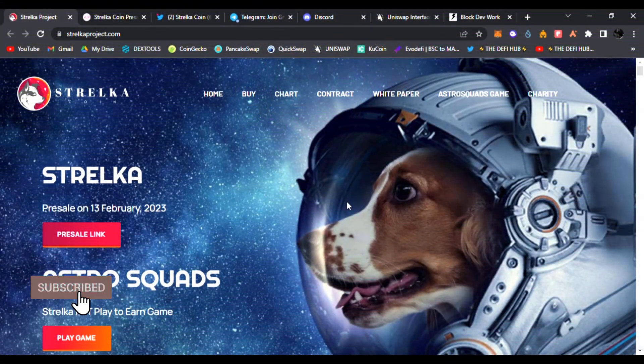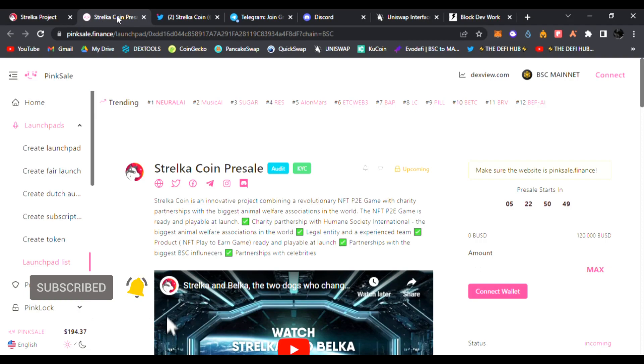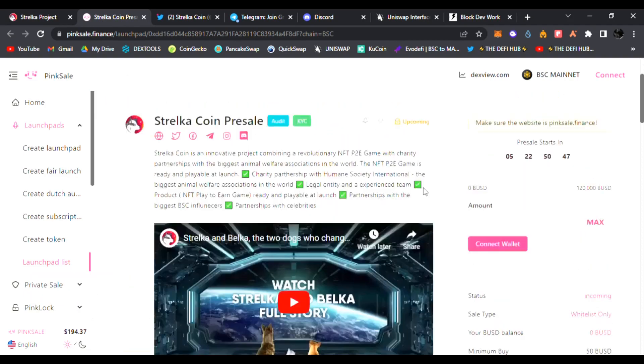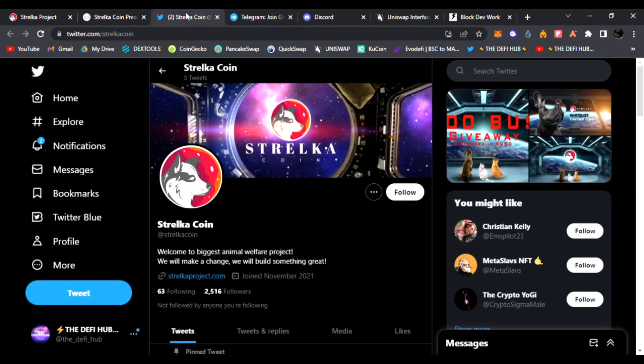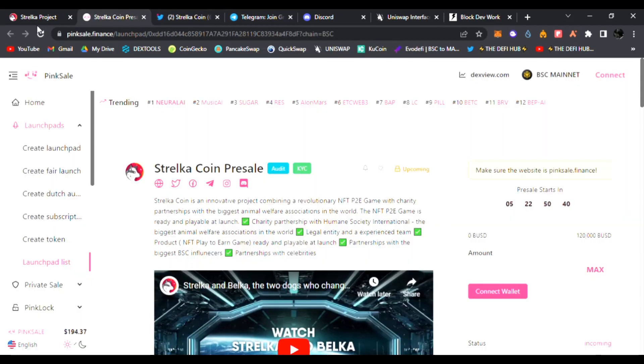Hello and welcome back to the DeFi Hub, hope you guys are doing amazing today. On this channel I never tell you what to do with your money, I never give you financial advice, I just share hot upcoming DeFi gems.